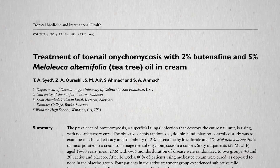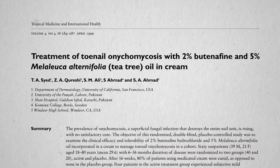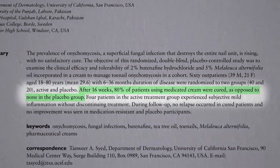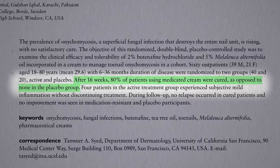There was a study of a combination of the antifungal drug in Lotrimin cream with tea tree oil that seemed pretty effective compared to nothing, but what about compared to each other?